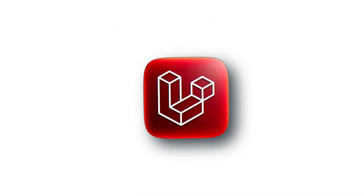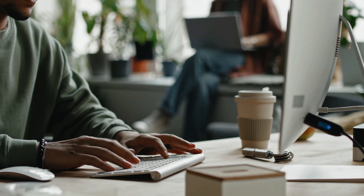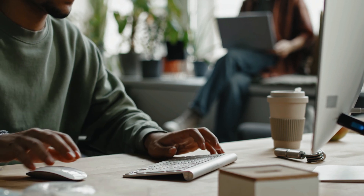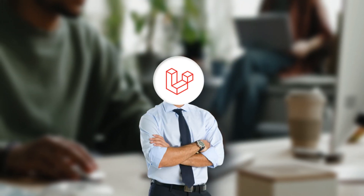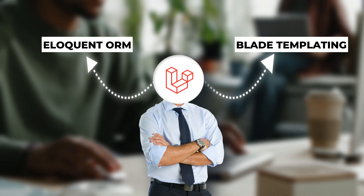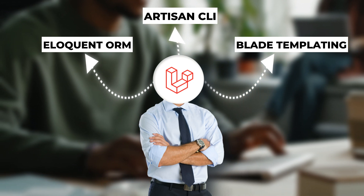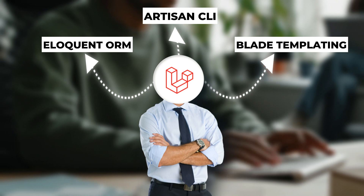First up, Laravel – often called the elegant solution. Laravel has built its reputation on beautiful code and developer happiness. Its expressive syntax makes code more readable and maintainable. Key features that make Laravel stand out include blade templating for dynamic views, eloquent ORM for intuitive database interactions, and artisan CLI for automating common tasks. These tools collectively create a development workflow that's both rapid and enjoyable.